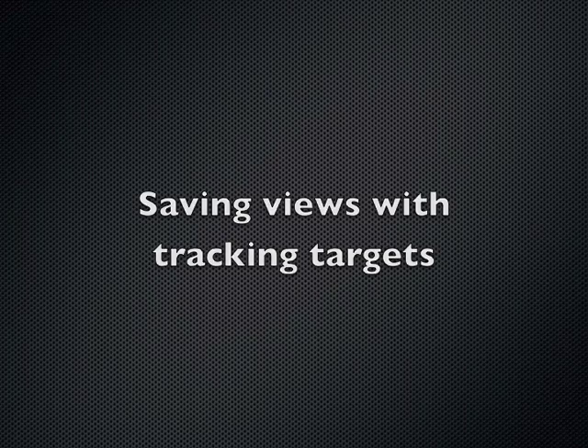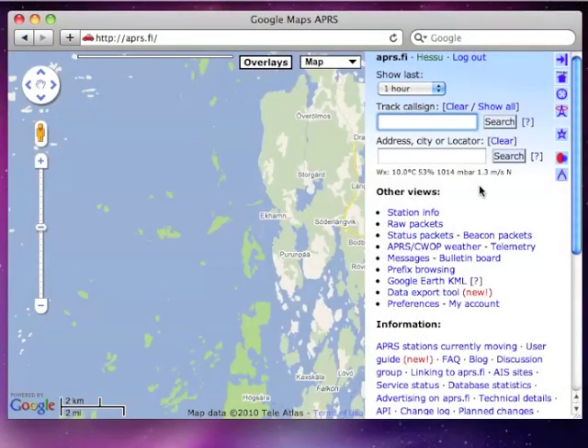Now, let's try a bookmark with a couple of tracking targets. I will first look up two ships currently in the port of Helsinki and bookmark the view.